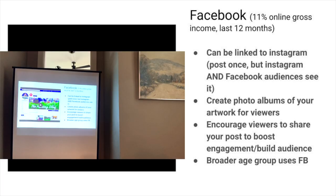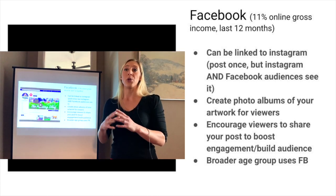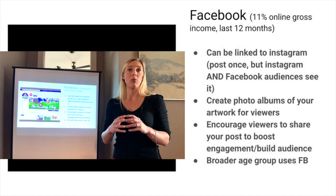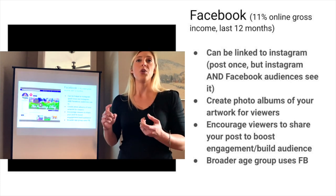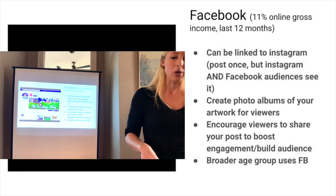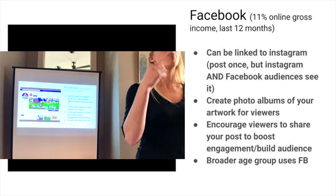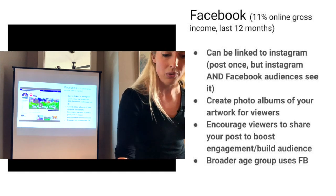I think doing a giveaway is a better use of your money than spending money on Facebook advertising, because with advertising you're competing with everybody else trying to do the same thing and people aren't getting anything in return. With a giveaway, they have a chance of winning something they already like. Every social media platform has community guidelines you have to follow — on Instagram, you're not supposed to require people to follow your page and share it in certain ways. So make sure you're following those rules when doing a giveaway. Usually I'll give about a week, then repost reminding people there are three days left.